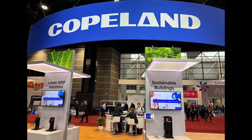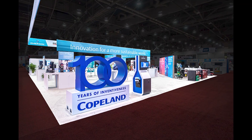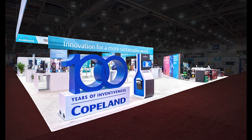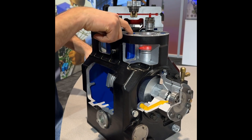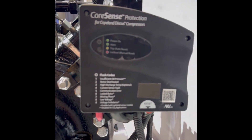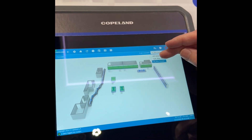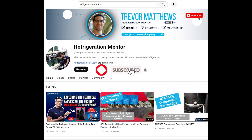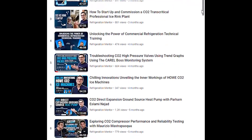Hey, Trevor Matthews from Refrigeration Mentor. I had the opportunity to hang out with Copeland during the 2024 AHR Expo. They're one of the leading names in the refrigeration industry and I had the opportunity to see some of their latest refrigeration products as well as some of their signature brand. We're going to take an in-depth look at the top nine cutting-edge innovations that I've seen during the expo. Make sure to hit that subscribe button and ring the notification bell so you never miss out on the latest refrigeration technologies.